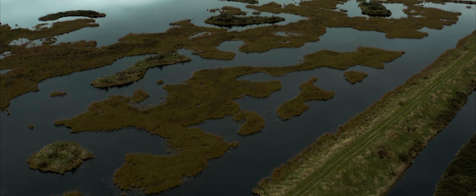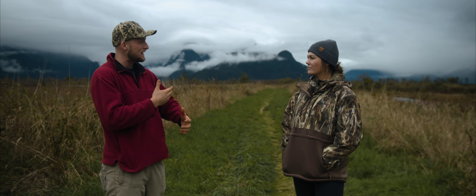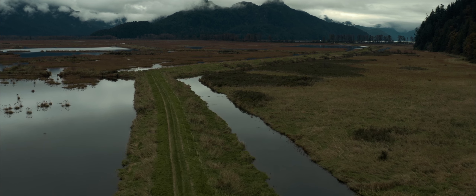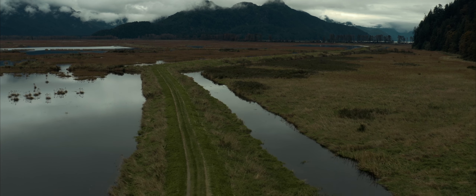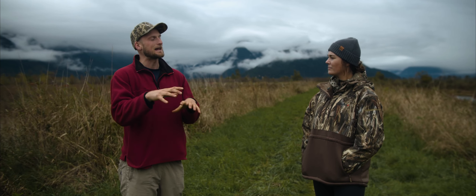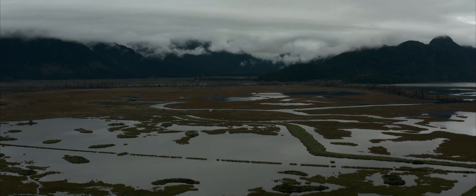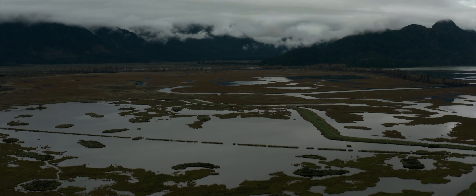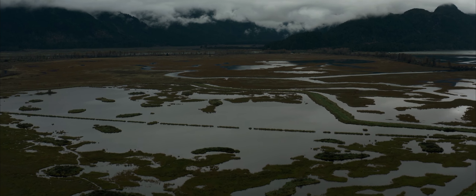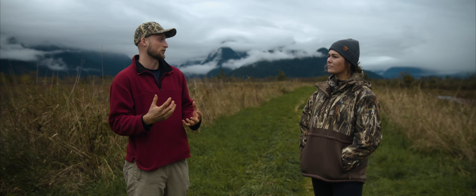Because of that, when settlers came here they attempted to dike up the edges and convert it into farmland, but it wasn't the most successful of farmland. With the dikes in place, if we want to maintain these areas as wetlands we need to actively manage the area. We have a number of water control structures that regulate the flow of water between the compartments, and Ducks Unlimited is responsible for managing and maintaining those water control structures.